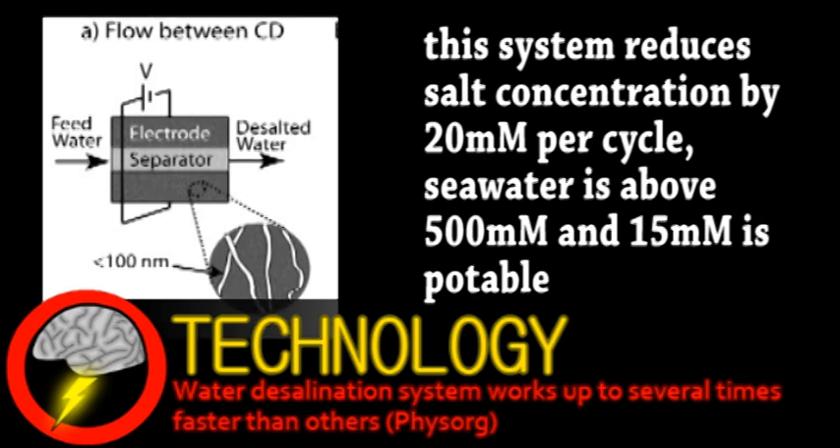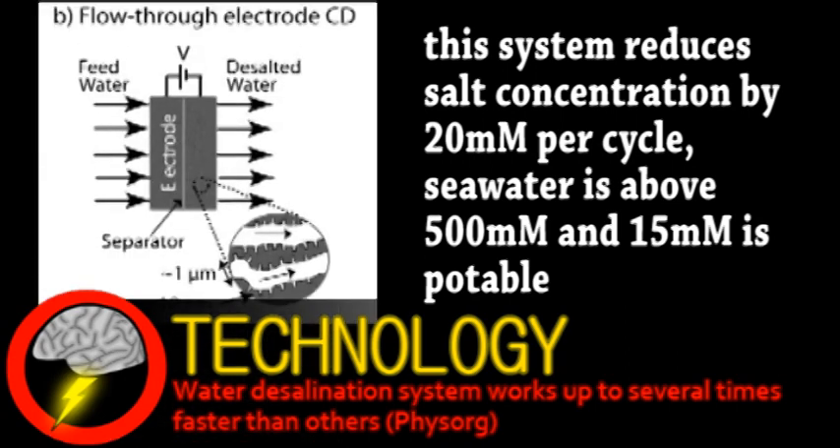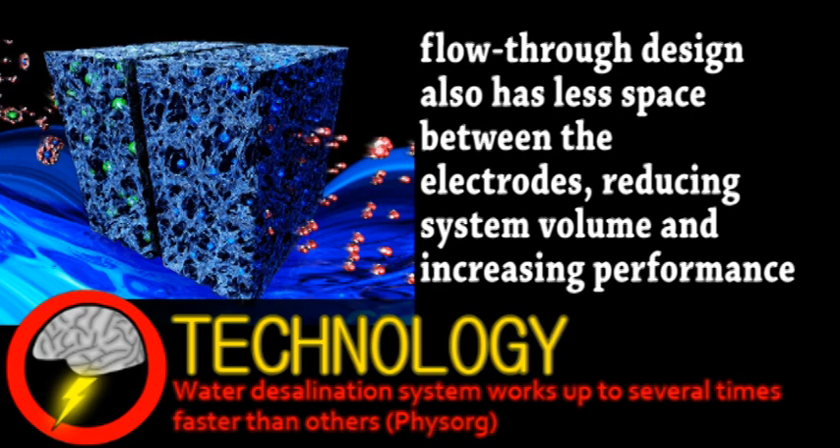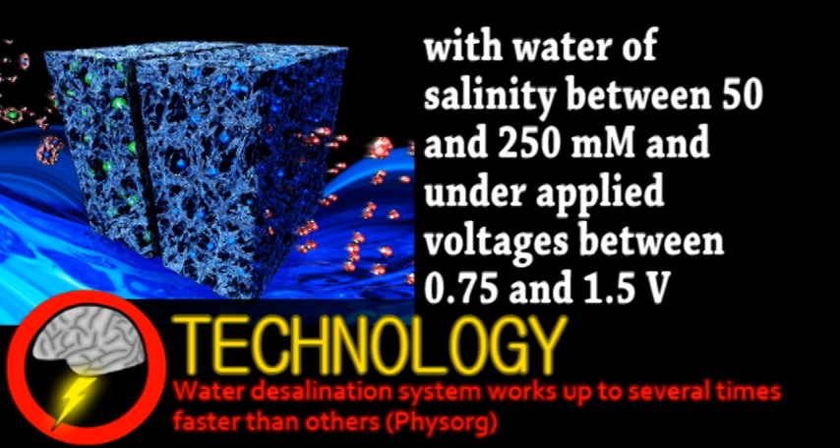This is where a different system comes in, called flow-through-CD, in which salt water passes directly through the electrodes. To make this system as efficient as possible, the researchers made the electrodes from a special carbon aerogel with both micro- and nanoscale pores. Water can pass with relatively little resistance through the microscale pores, and the nanoscale ones create a lot of surface area for the salt ions to get attached to. Theoretical models showed increased performance, but the researchers verified this by actually building a flow-through system and testing it. As suspected, it could collect salt 4 to 10 times faster than flow-between-CD, and absorbed more for every charge cycle.